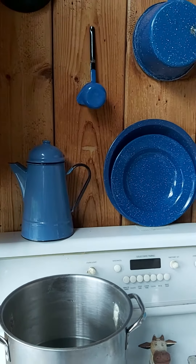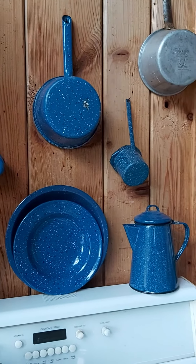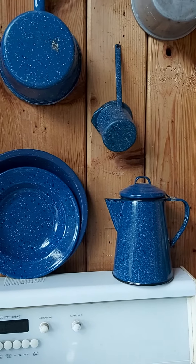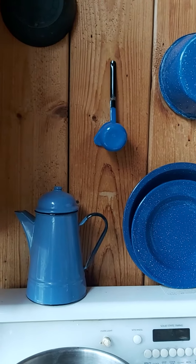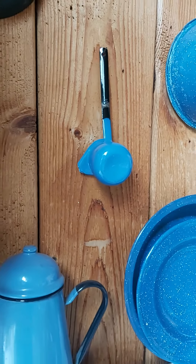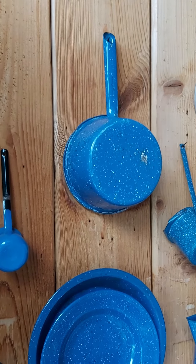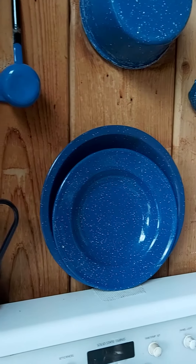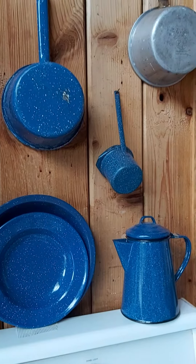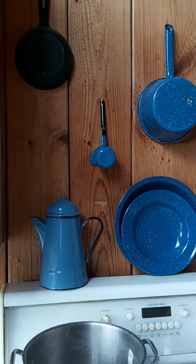On our stove here in the cabin we have started creating a bit of a wall display. I've got a new coffee pot there on the right — I got that one on the marketplace for about four dollars — and then this milk warmer on the wall, and I've actually got two of those. I've also got this blue speckled enamelware pot, a couple of plates and a bowl, another coffee pot, and the other milk warmer over there, plus one of our old aluminum pots from the farm and a frying pan that was here in the cabin when we bought it.